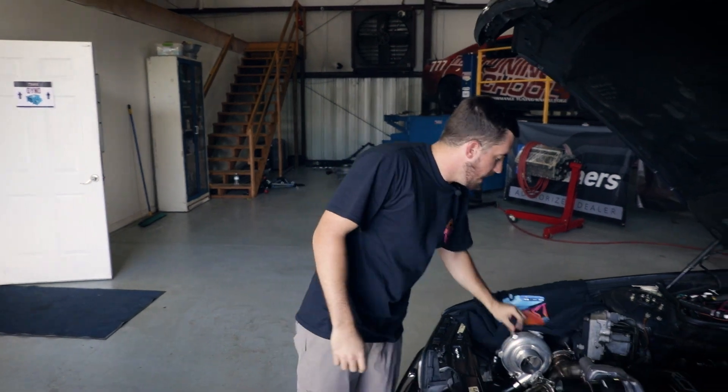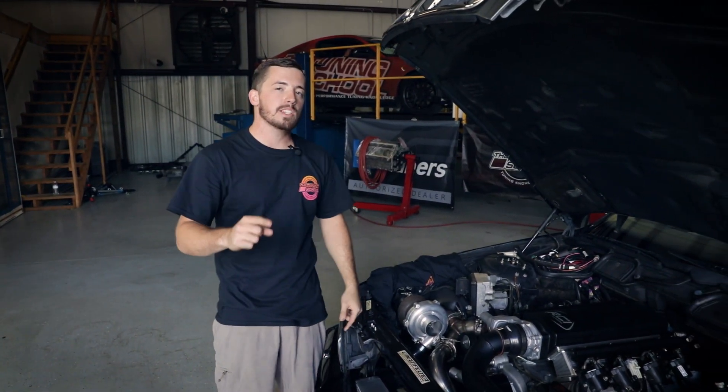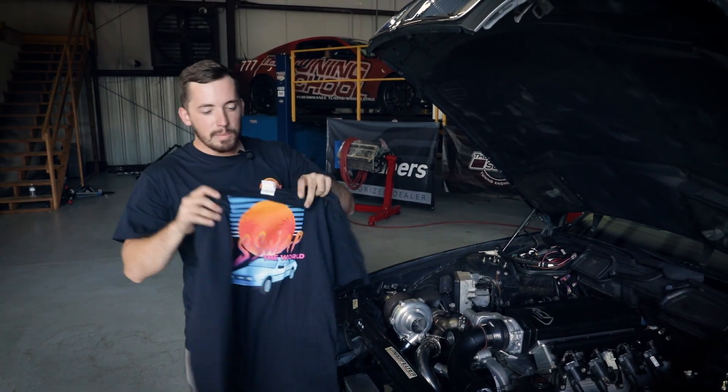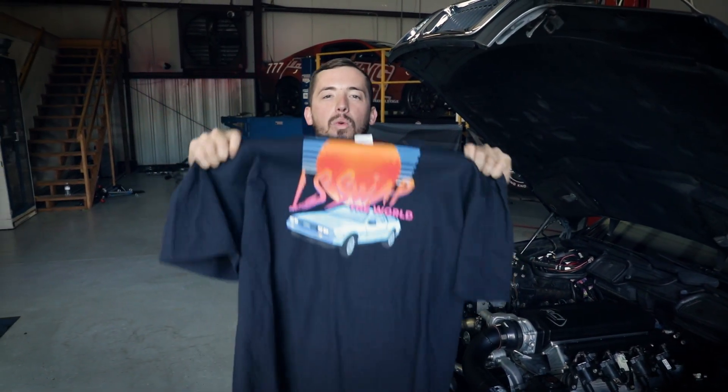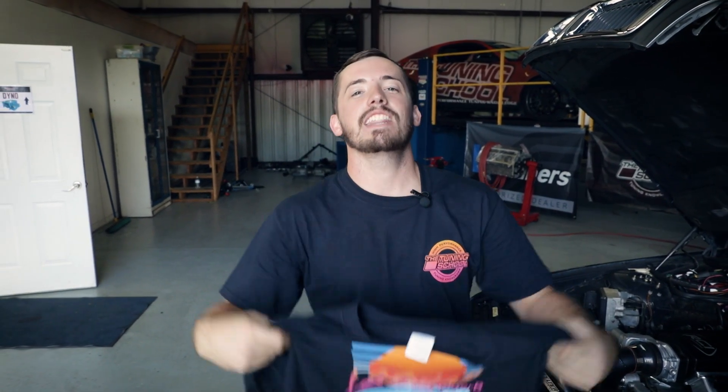That includes our BMW project car powered by this LS2 and this awesome turbo that you see here. For you off-road guys, we're going to have Steve Morgan's Frostbite, which is an awesome rock bouncer, and we're going to be selling these really awesome LS Swap the World t-shirts. Make sure you come by and see us in Bowling Green, Kentucky, September 8th, 9th, and 10th — we'll see you there.